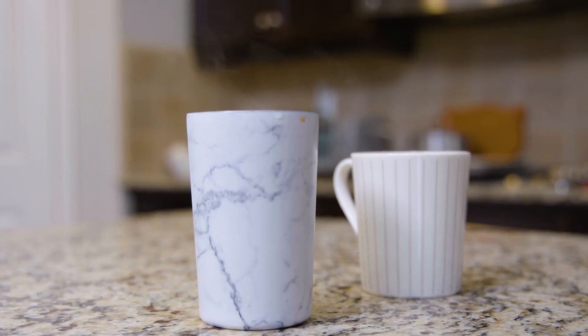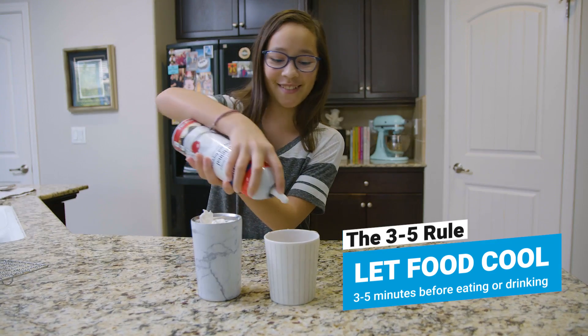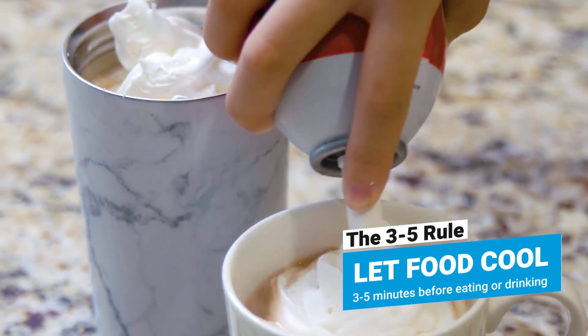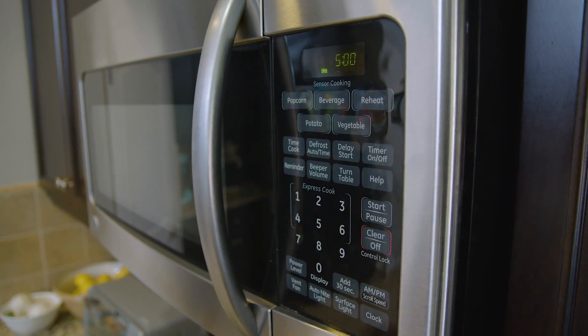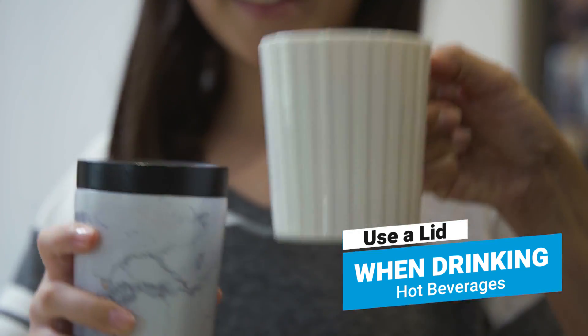The second three to five rule is to allow hot liquids to cool before drinking for at least three to five minutes. This includes tea, hot chocolate, and soup. So remember, before drinking or eating, let those cool. And another good idea — when drinking hot liquids, always make sure to drink them in a cup with a lid to ensure they don't spill.